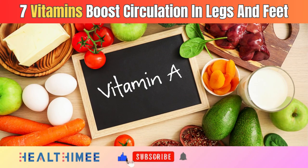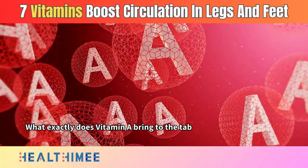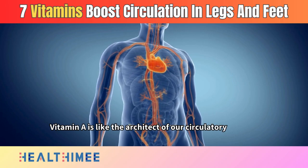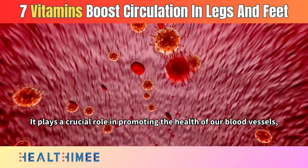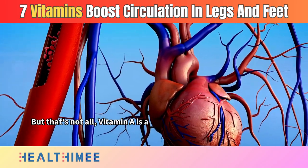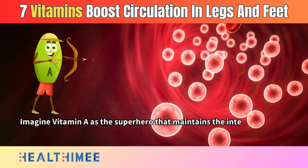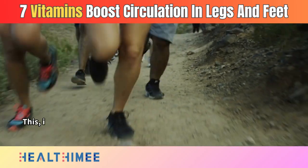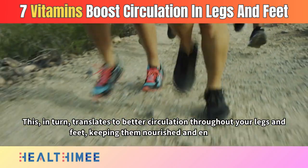Number 1: Vitamin A. What exactly does vitamin A bring to the table for our blood vessels? Vitamin A is like the architect of our circulatory system. It plays a crucial role in promoting the health of our blood vessels, ensuring they stay robust and resilient — a true supporter of overall vascular health. Imagine vitamin A as the superhero that maintains the integrity of your blood vessels, preventing them from becoming weak or fragile. This, in turn, translates to better circulation throughout your legs and feet, keeping them nourished and energized.